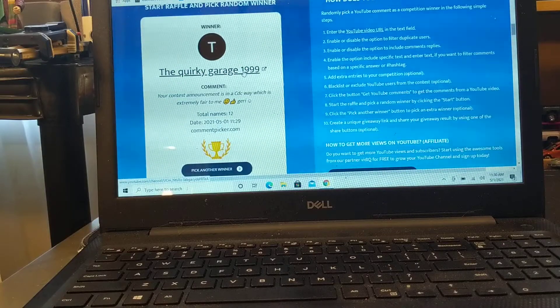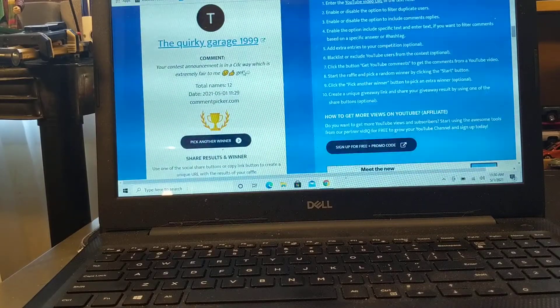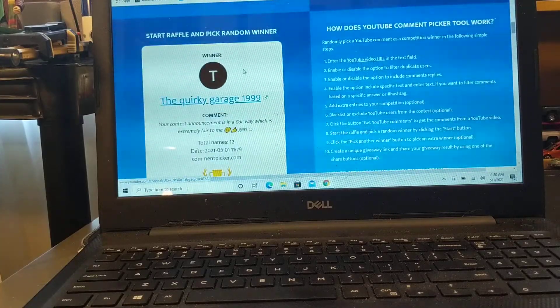Email me, I'll get your address, and I will ship this out by the end of this week. It's nice to see some of these cars go overseas where they're not as readily available — that's very cool. Thanks to Quirky Garage and everybody for taking part in the giveaway. Congratulations!